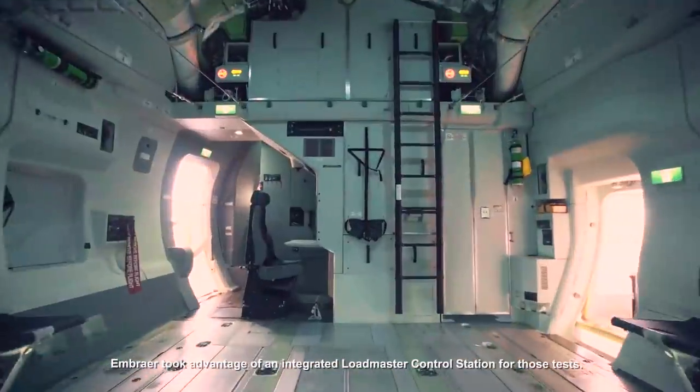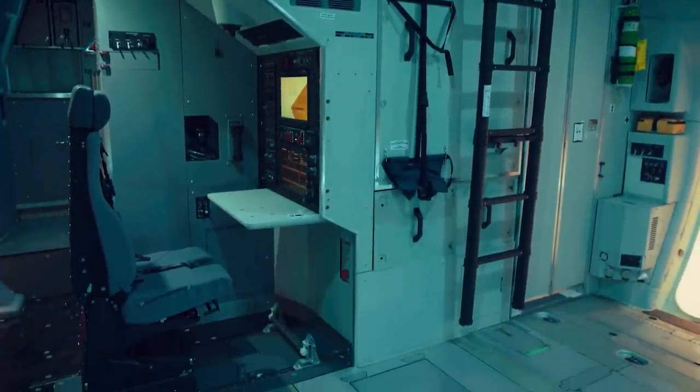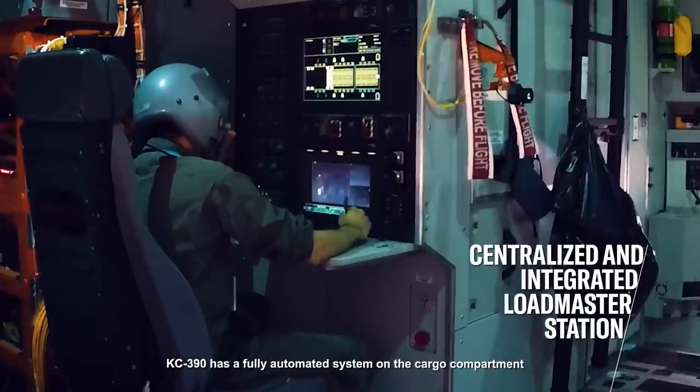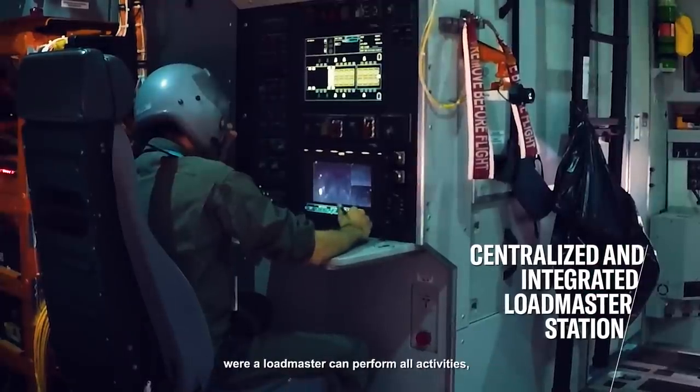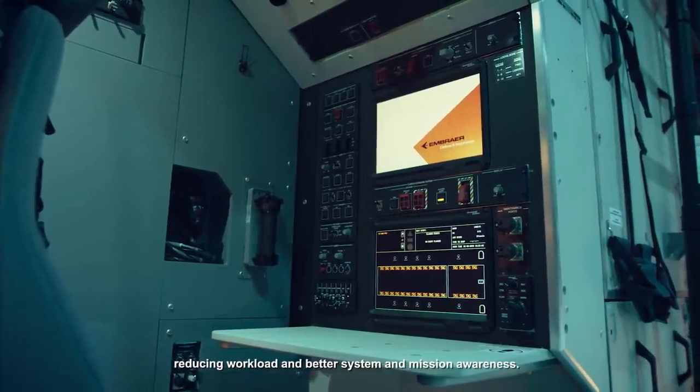Embraer took advantage of an integrated loadmaster control station for those tests. KC390 has a fully automated system on the cargo compartment, where a loadmaster can perform all activities, reducing workload and providing better system and mission awareness.